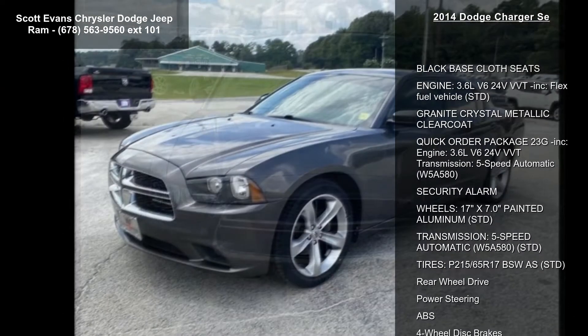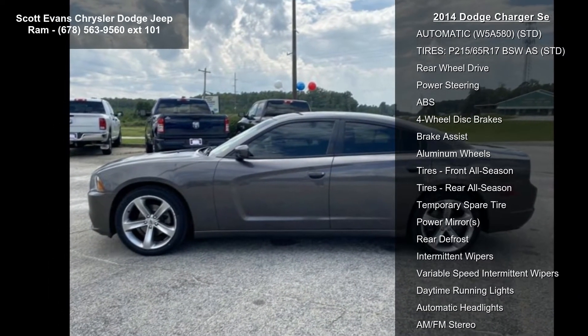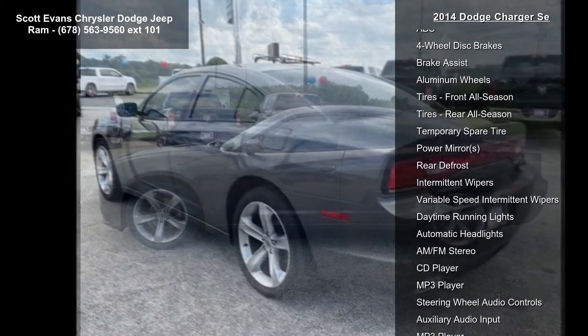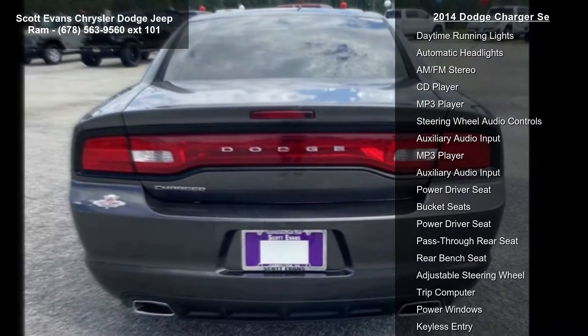Enjoy these notable features: black base cloth seats, engine — 3.6L V6 24V VVT included, flex fuel vehicle, granite crystal metallic clear coat.